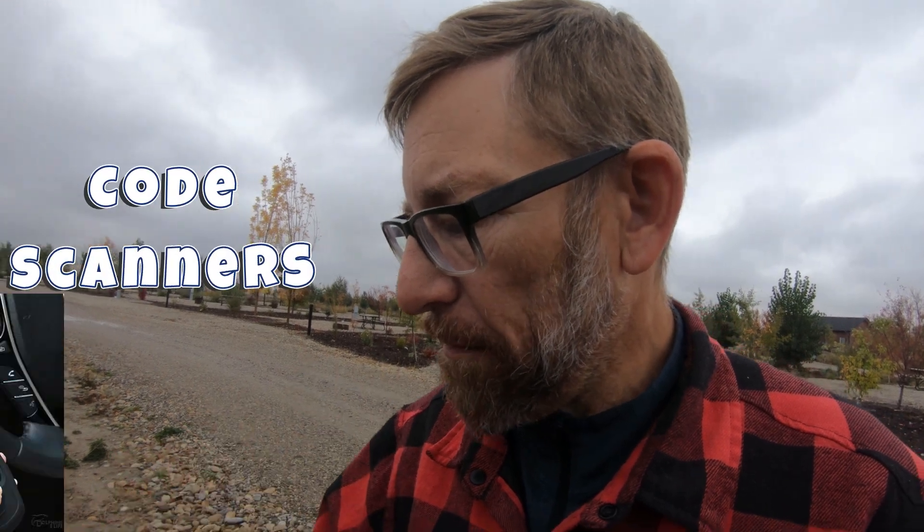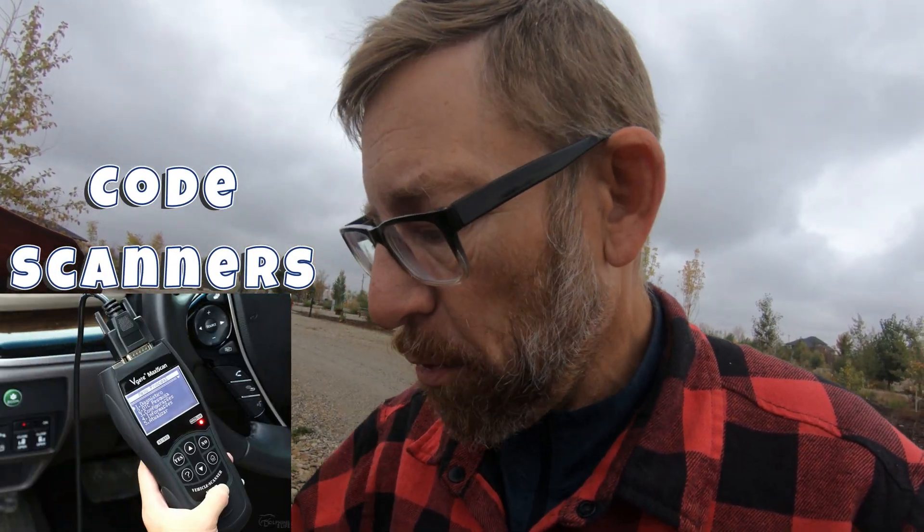My two brother-in-laws both have their code readers and they both determined that the code pointed to the throttle body, but we replaced it twice — once with a used one, once with a new one. No difference. The problem didn't go away.